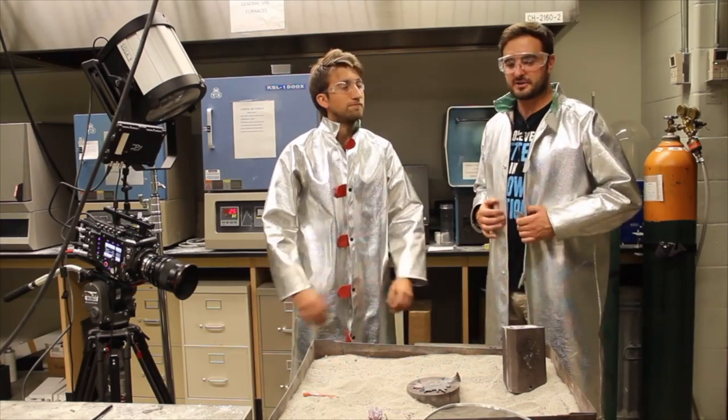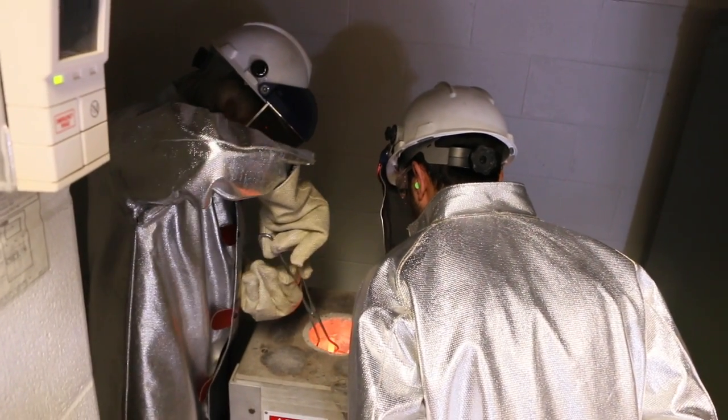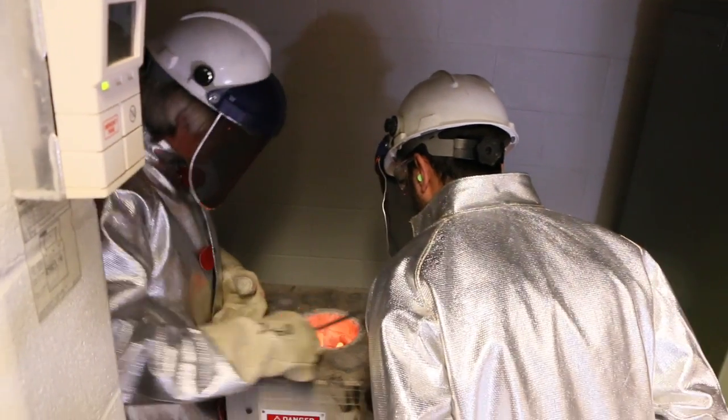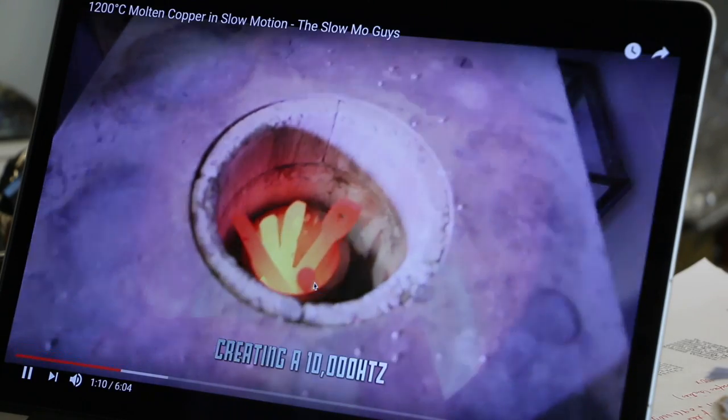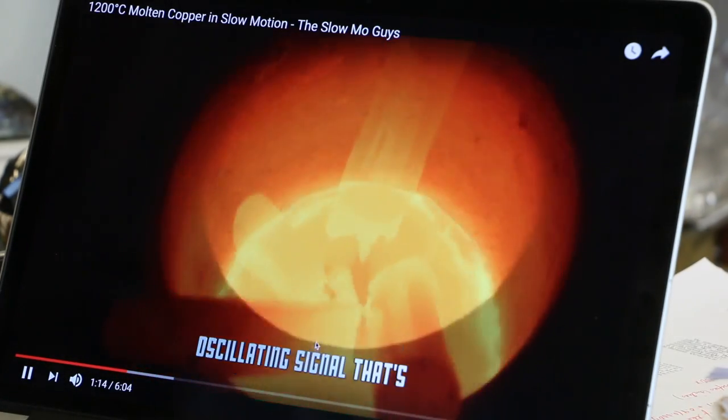We're at the Metal Casting Research Lab at Purdue University. We're melting copper in a clay graphite crucible using induction heating. We put the copper in and within a few minutes it's red hot and starts to melt. The bars are melting off the bottom in the crucible.